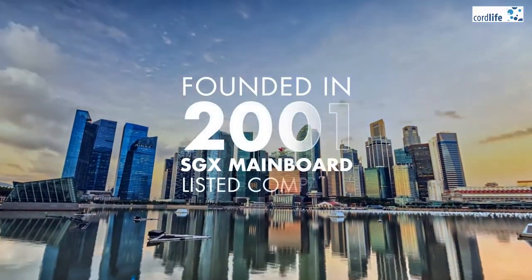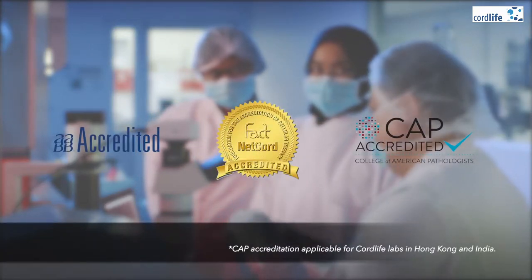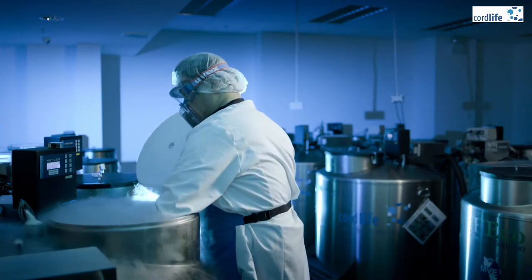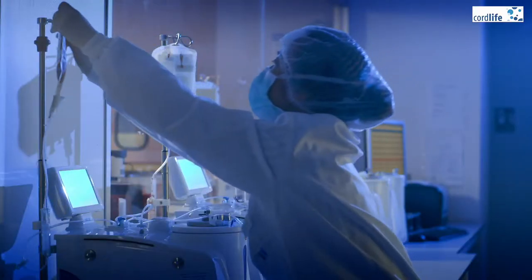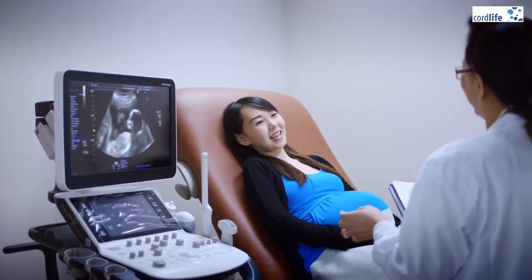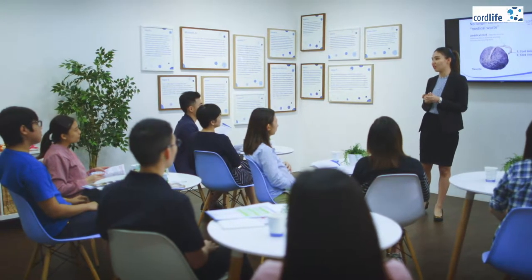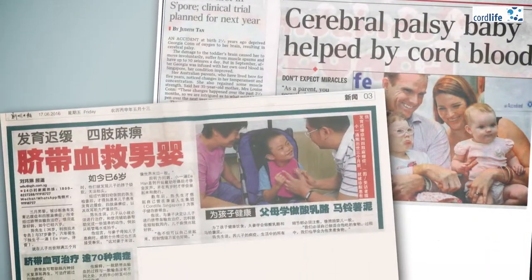In case you haven't heard, Cord Life operates the largest network of cord blood and tissue banks in Asia. They have a huge processing and storage facility in Singapore and in five other countries, serving more than half a million parents in Asia. Expectant parents today are storing their baby's cord blood and cord tissue so that their family will have more treatment options in the future.